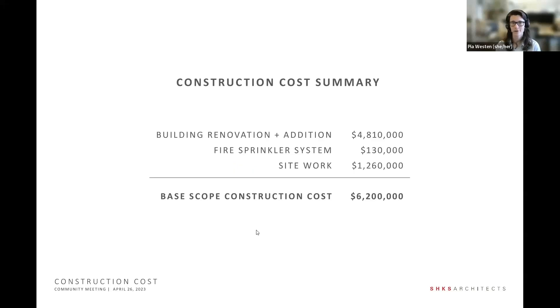A brief update on construction costs: generally we've been staying the course. The building renovation and addition itself is right at $4.8 million. There's a fire suppression system being added at about $130,000, and the site work to redevelop parking, plazas, pedestrian areas, and bioretention is just over $1.2 million, for a total construction cost for the base scope of about $6.2 million.